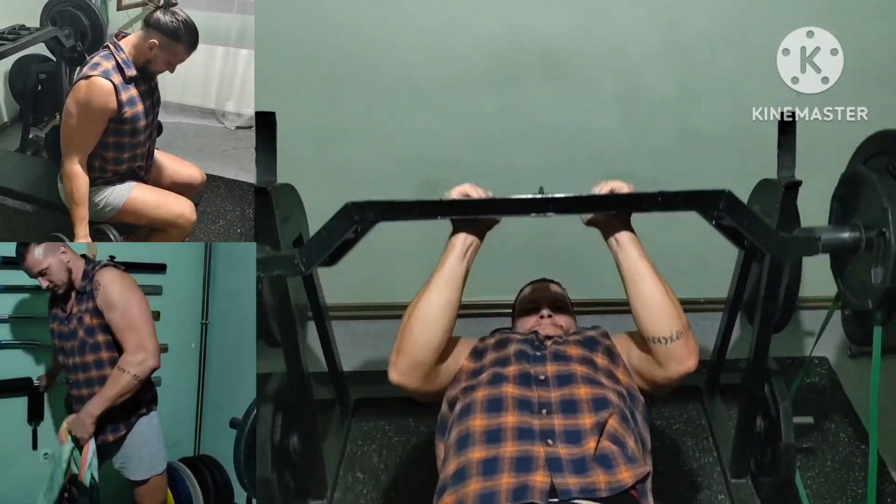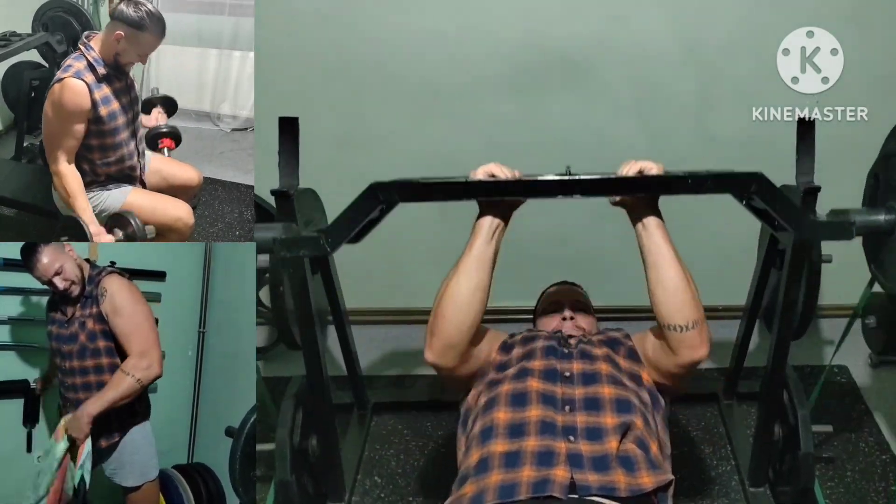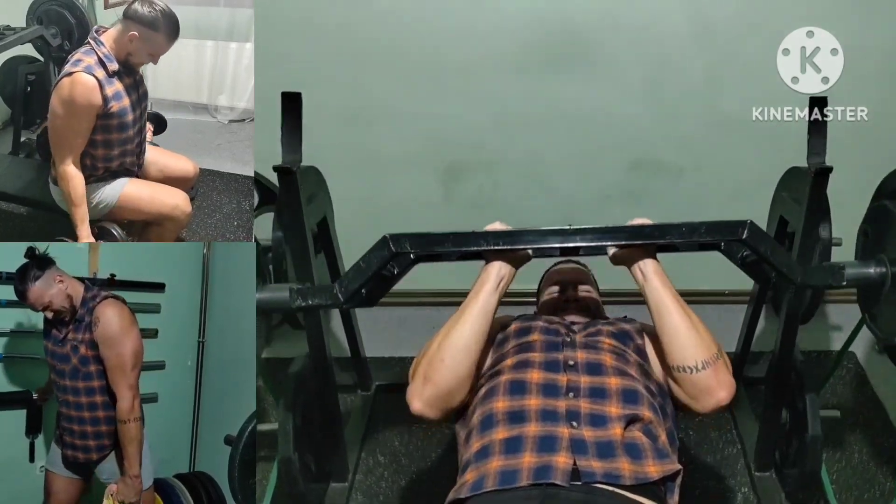I switch the bands as well — using the newer ones which add more tension, and more importantly, they pull equally on both sides.